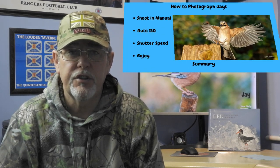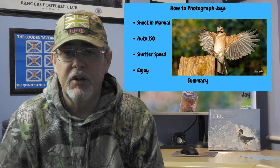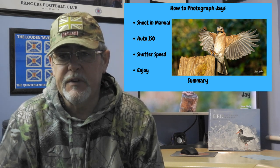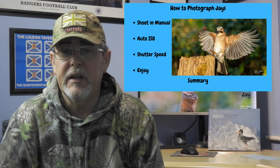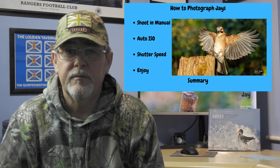Just to summarise my approach to photographing jays: I always shoot in manual, shooting RAW, set my aperture to f/7.1 to f/8, set it at auto-ISO, and the only thing that changes is the shutter speed — 1/250th of a second when supported, 1/1000th of a second if handheld, and 1/2000th of a second if it's in flight. What I want to do now is leave you with what I consider to be some of my best images of jays taken at the feeder station this winter. I hope that you enjoy them. See you next time.